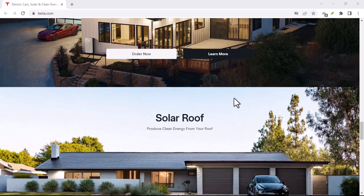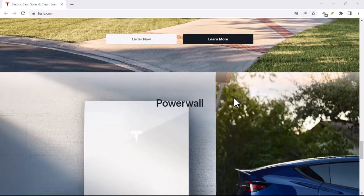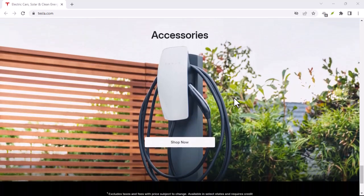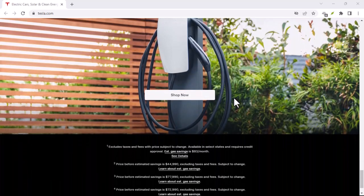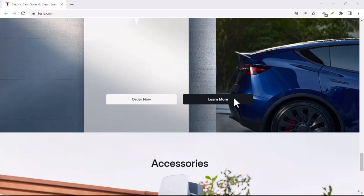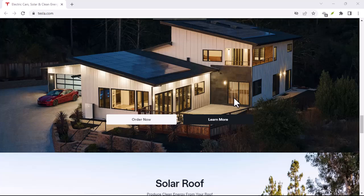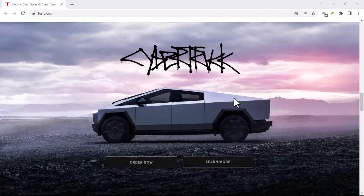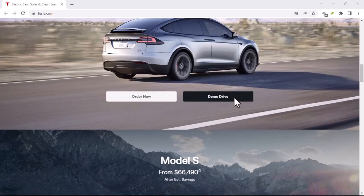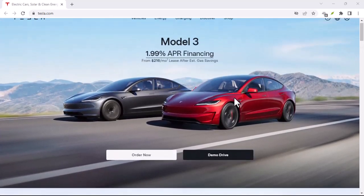In this video, we'll explore the ins and outs of Tesla's leasing process. We'll discuss the importance of credit checks, what factors Tesla considers, and what you can do to improve your chances of securing that coveted lease. Credit checks are a common practice in the automotive industry. They help lenders assess your financial reliability and determine your likelihood of repaying a loan. Lenders use credit bureaus to gather information about your financial history, including your payment history, credit utilization, and length of credit history.